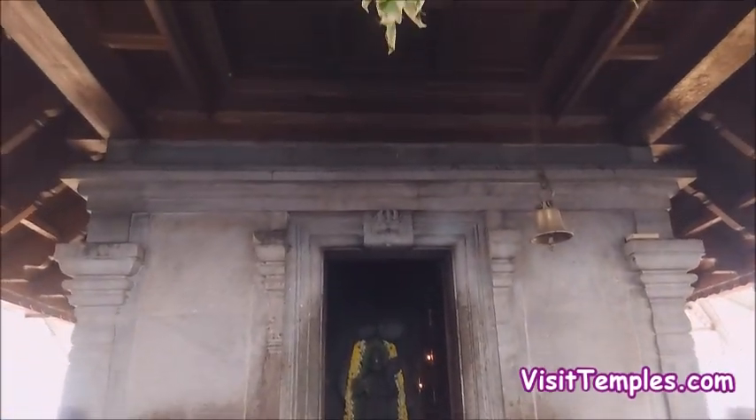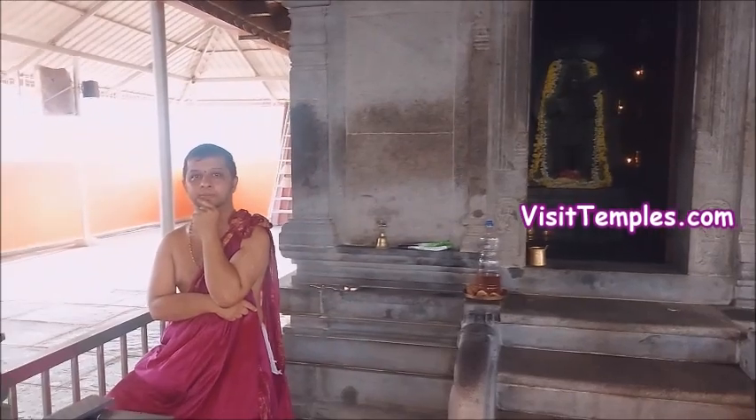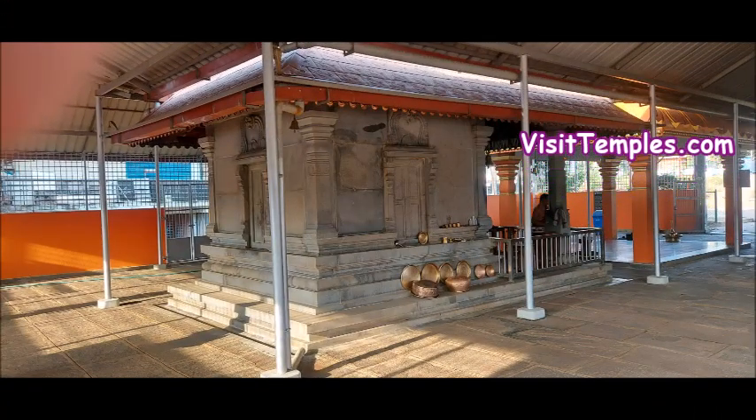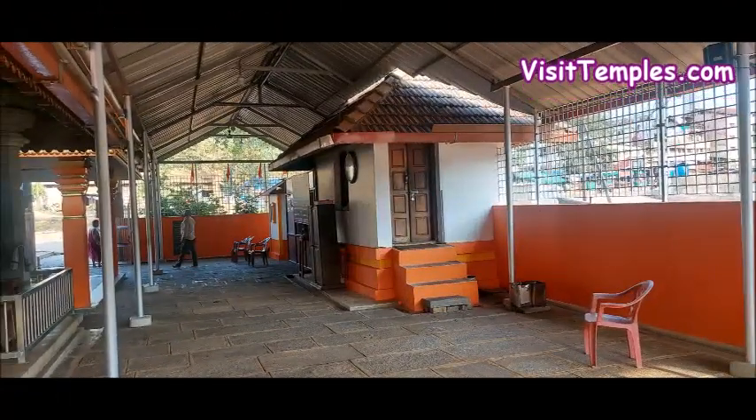There are two brass bells and two bronze oil lamps available. There is a Tulasi madam and next to it is a sacred well. The actual existence of this temple is still unknown, but a recent four-day Kumbabhishekam beginning from 6-4-2013 to 9-4-2013 was completed successfully.